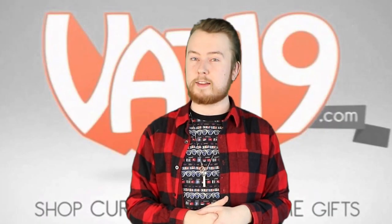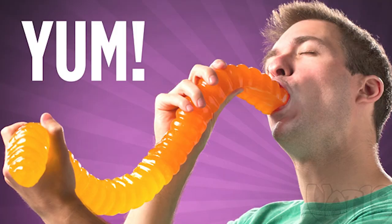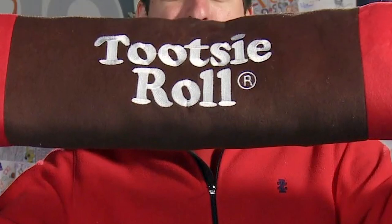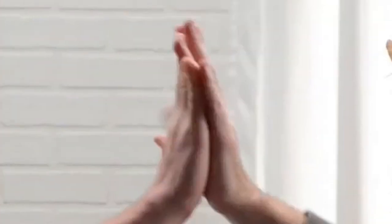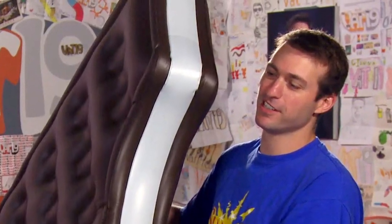Let's move on to number 6 now guys and we're going to take a look at Vat19. The guys at Vat19 pride themselves on reviewing curiously awesome gifts for their viewers — from marshmallow bazookas to magnetic putty, don't expect to find your usual toys being reviewed on this channel. Unlike a lot of other toy review channels that feature someone sitting at a desk with viewers only seeing their hands, the Vat19 team present their toys in the form of sketches or skits that entertain the viewer as well as showcasing what the product is all about. These guys honestly make toy reviews awesome for everyone, not just kids.